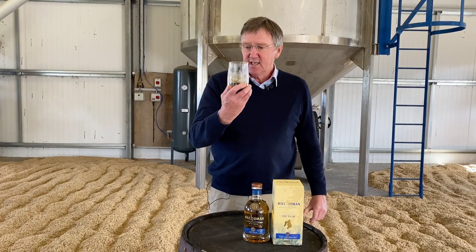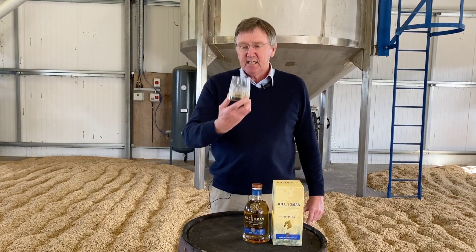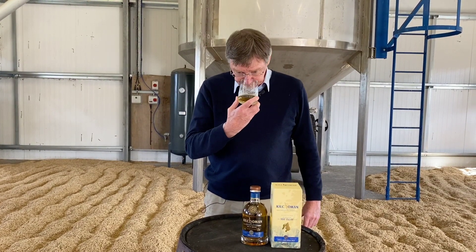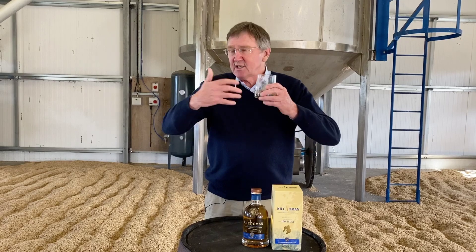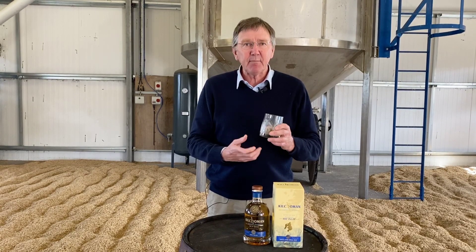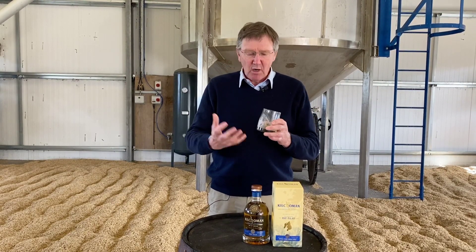You can see from the color in the glass it's a lovely rich dark color, which will tell you immediately that we've added sherry. On the nose it's lovely and soft and round and balanced — it just has a lovely fruity, citrus vibrancy about it, but rounded.